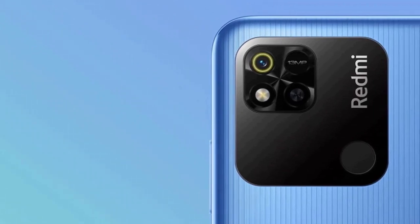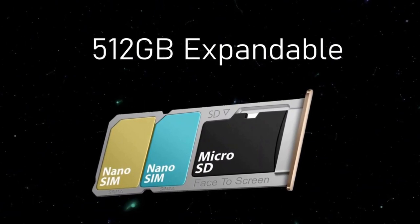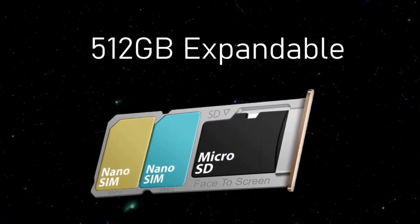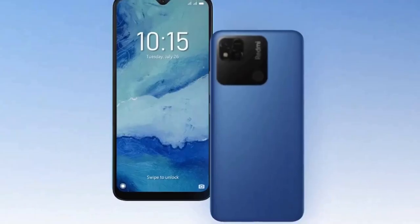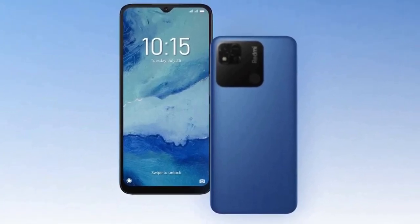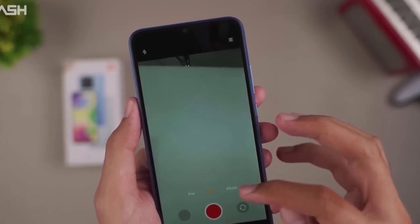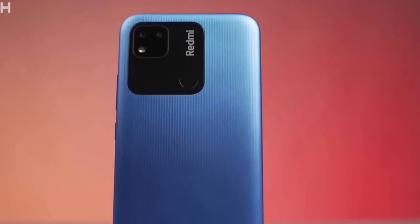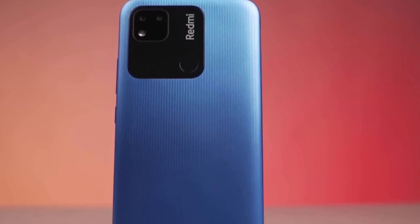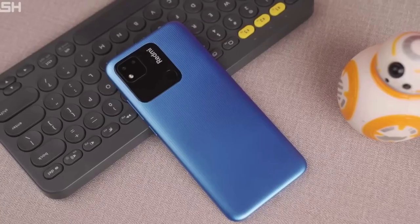The device supports dual-SIM nano-SIM and dual-standby, and is packed with 4GB and 6GB RAM options with 64GB and 128GB internal storage. It features Micro USB 2.0, GPS with AGPS, GLONASS, BDS, and Bluetooth 5.0, making it an excellent choice for those seeking a reliable smartphone that delivers optimal performance.